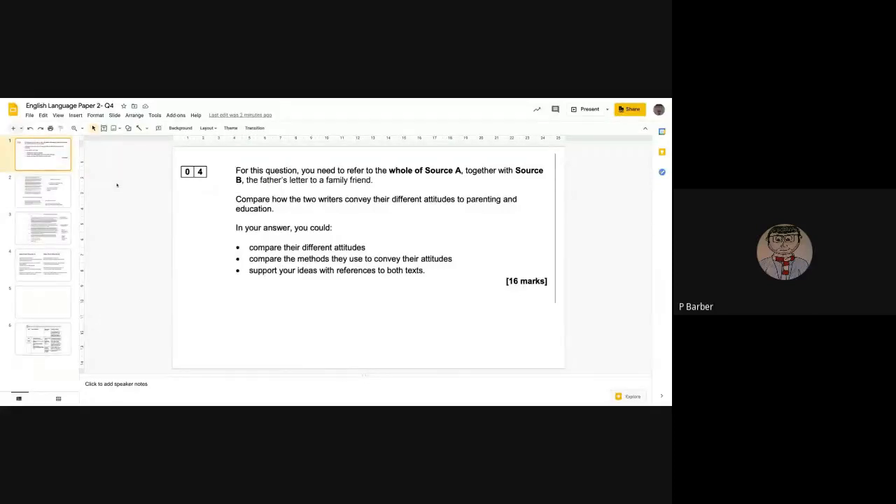When looking at this question, it builds upon the ideas we've done so far on this paper, where we've read both sources and looked at each source separately. Now we're combining these ideas in terms of language analysis and comparison. You'll need to refer to the whole of Source A together with Source B — the father's letter. Compare how the two writers convey their different attitudes to parenting and education. You could compare the different attitudes, the methods they use, and support your ideas with references to both texts. It's worth 16 marks; spend about 20–25 minutes on it.